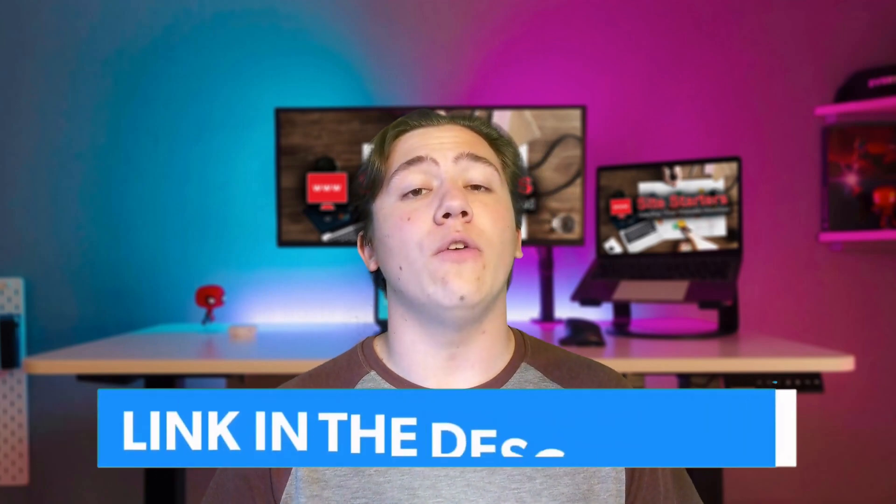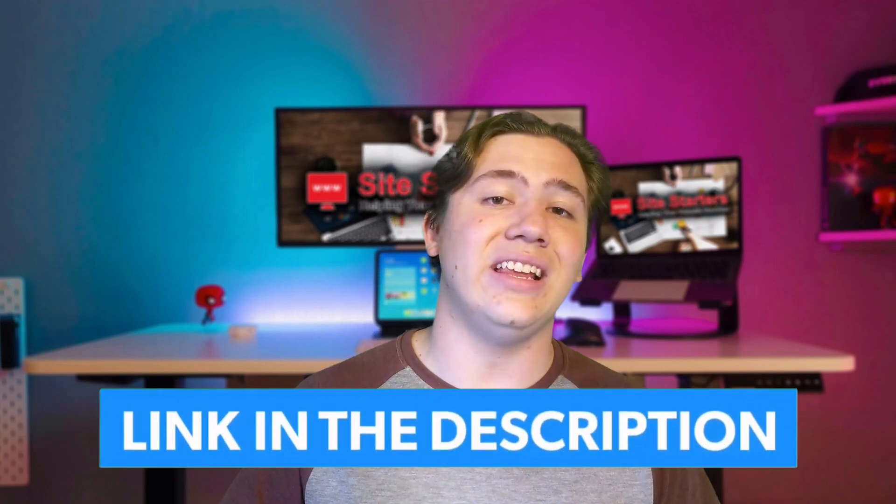Hello everyone, Carson here and welcome back to my channel. In today's video I am going to be telling you the difference between web hosting and a VPS server. Web hosting and VPS servers — even though VPS servers are technically web hosting — there are some distinctions that can be made between the rest of web hosting and VPS servers specifically, and we are going to get into that in today's video.